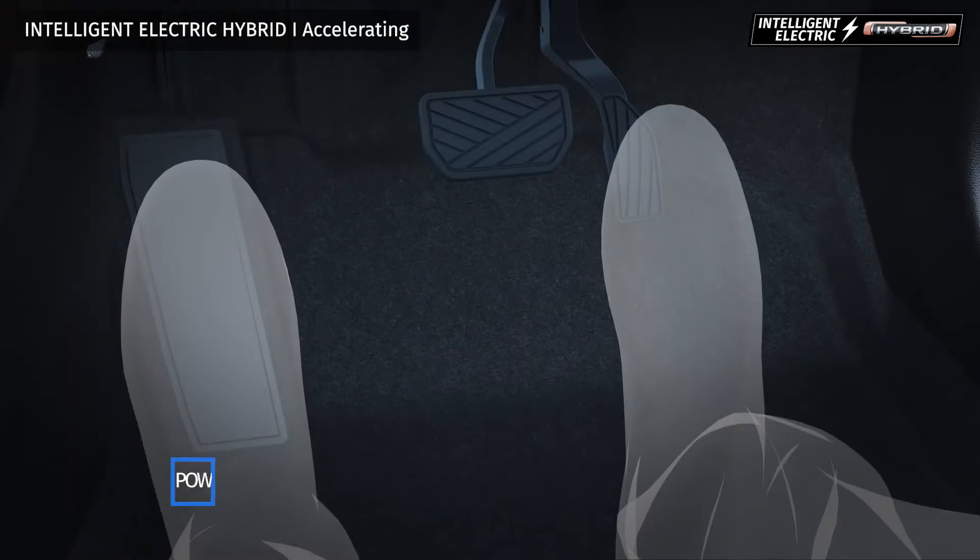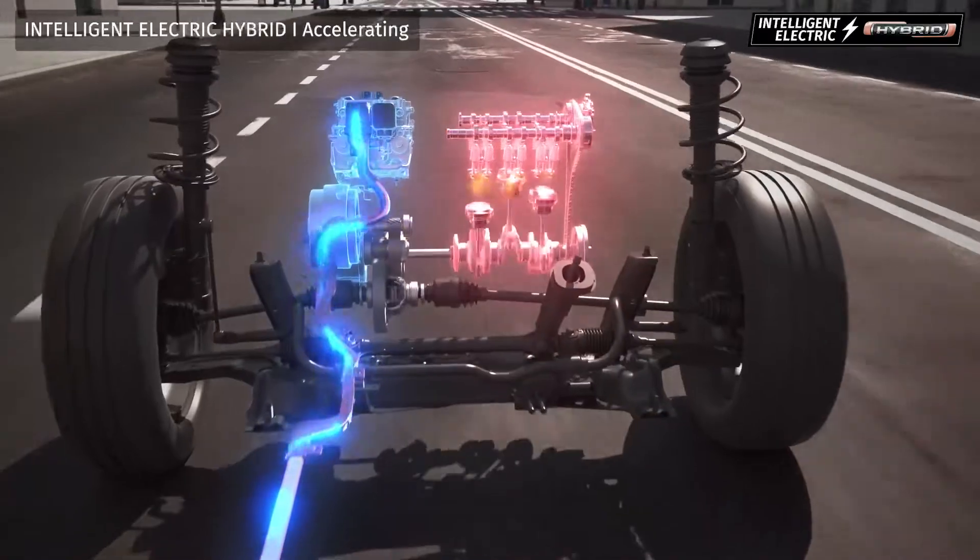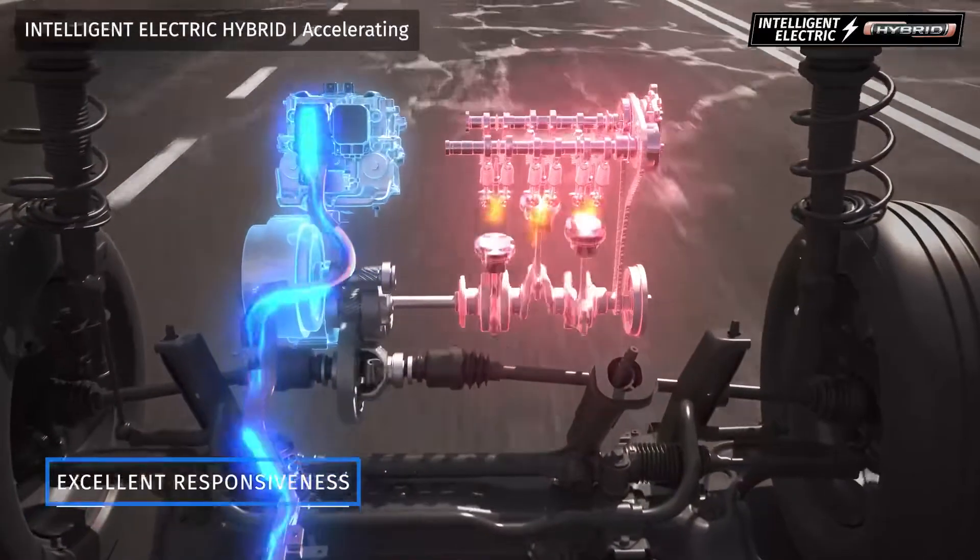When accelerating or under demanding conditions, both the electric motor and the engine work together to deliver a smooth and responsive torque.